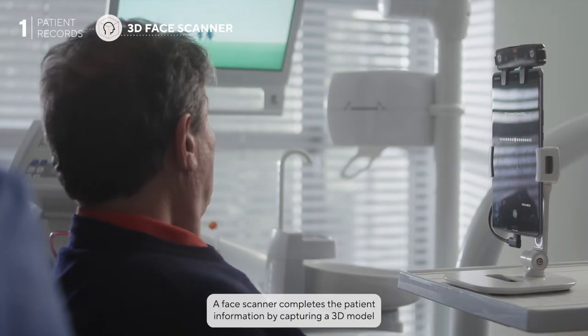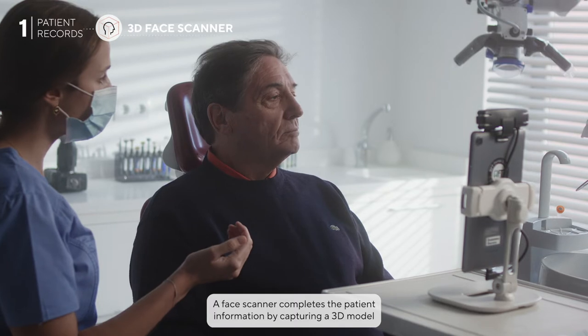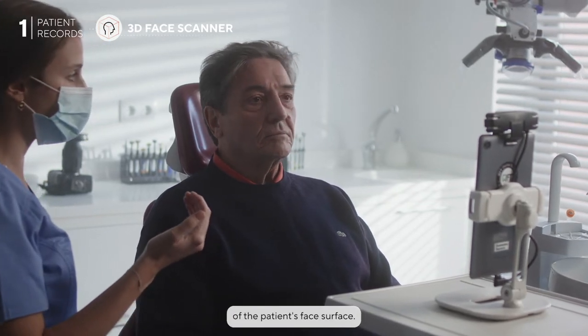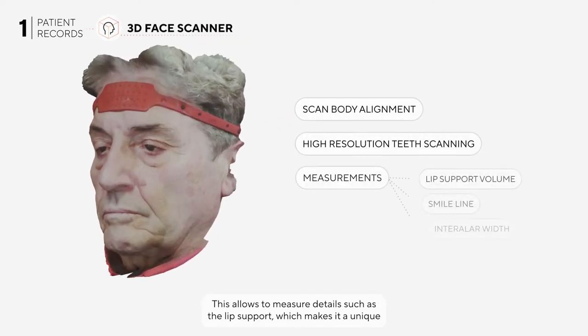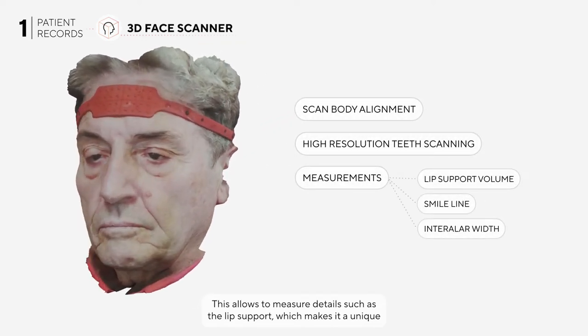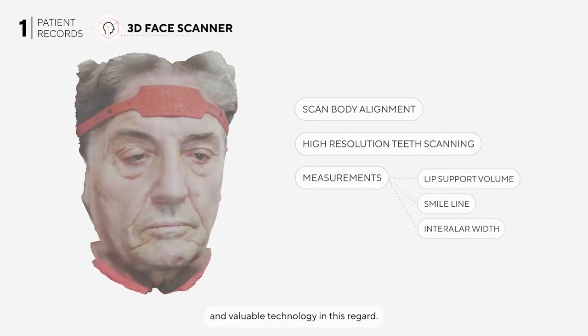A face scanner completes the patient information by capturing a 3D model of the patient's face surface. This allows measurement of details such as lip support, which makes it a unique and valuable technology in this regard.